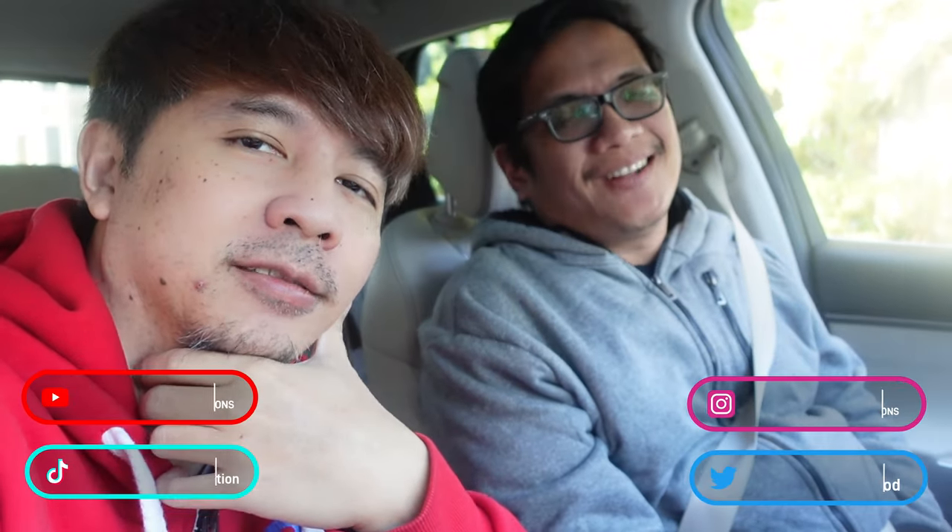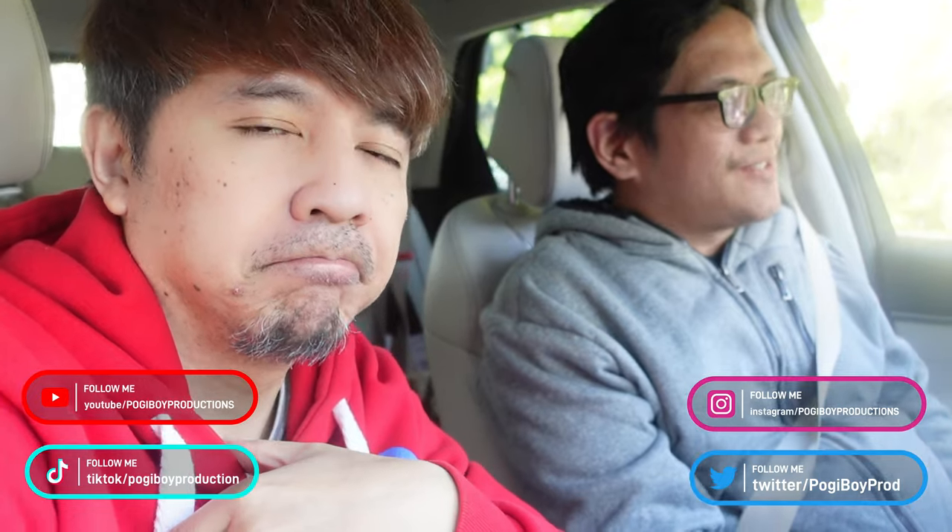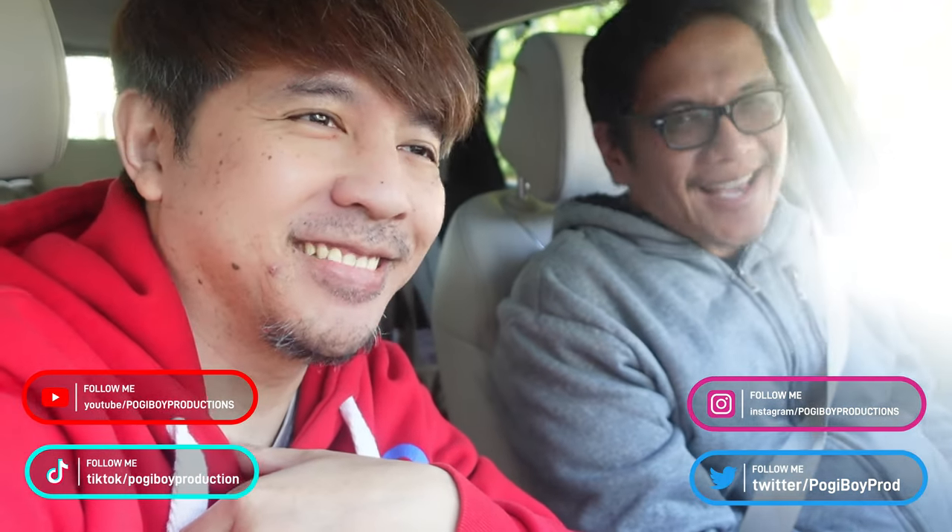What's up guys? I'm Vern. I'm Hannah. Welcome to another edition of Poggy Boy Production Channel. So today we're heading over to Nutley, New Jersey. Again. Again.